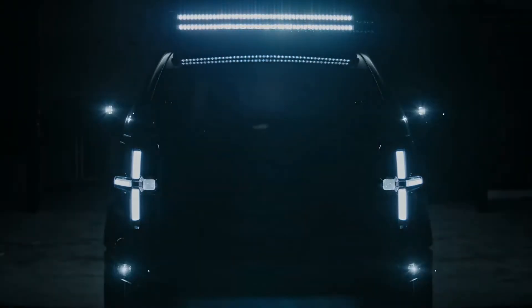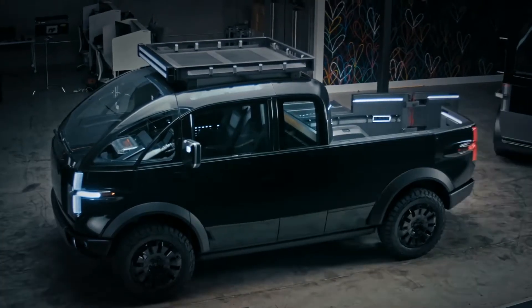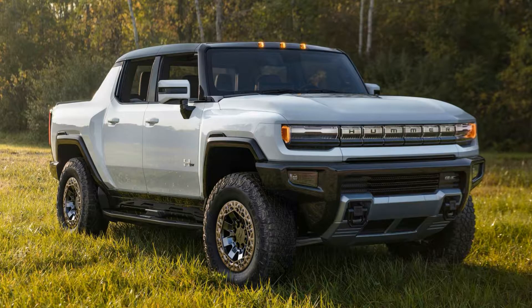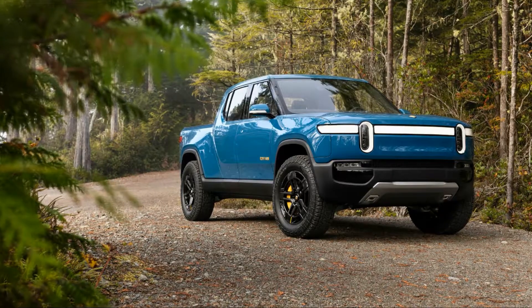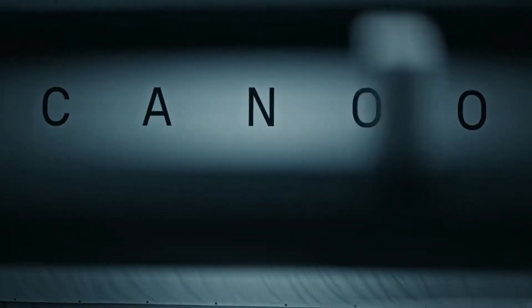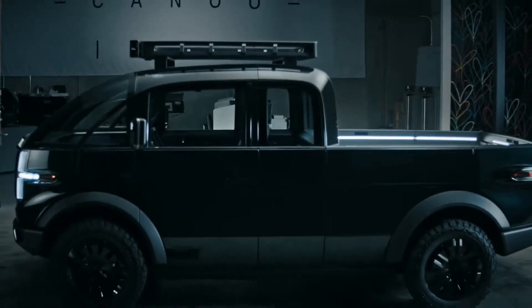Revealed in a leak on Reddit and then subsequently confirmed to Reuters before officially being revealed, the head-turning EV truck is not due out until 2023. By that time, Tesla's Cybertruck, the electric Hummer pickup, Ford's electric F-150, and Rivian's EV pickup should all be on the road. Canoo said it'll start taking pre-orders for its pickup later in 2021, but did not release pricing details.